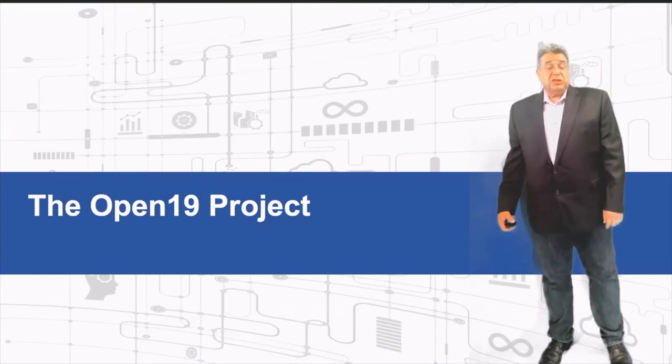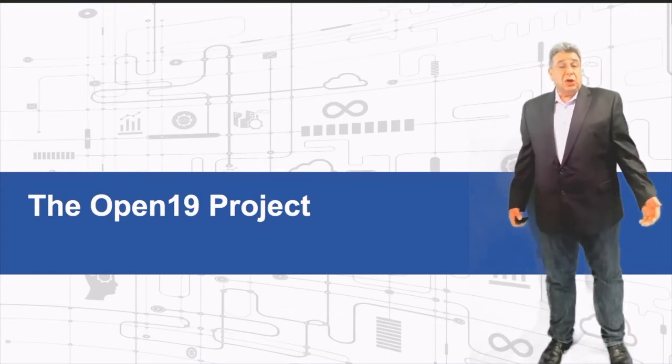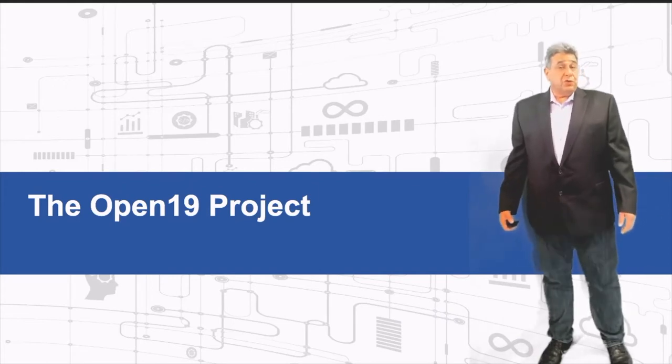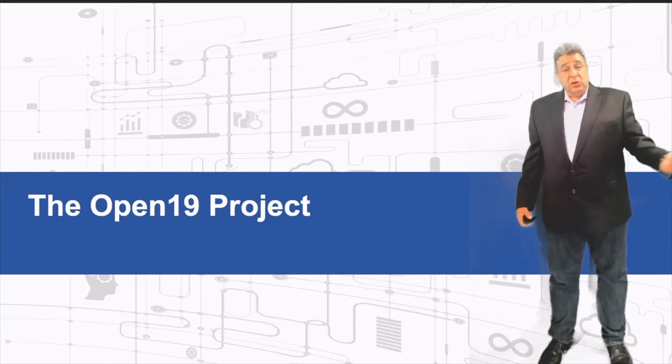The Open19 project started five years ago at LinkedIn. It was designed to enable LinkedIn to go to the next generation of servers and enable operating in a more open and inclusive environment.